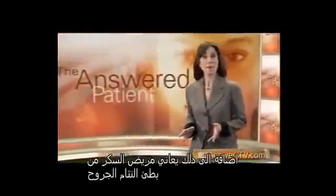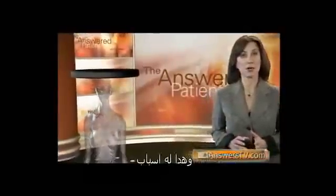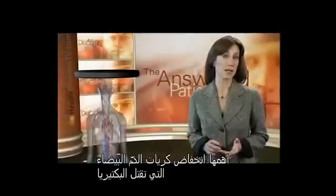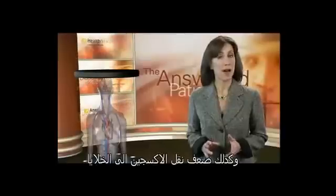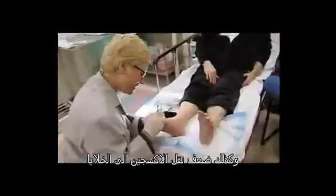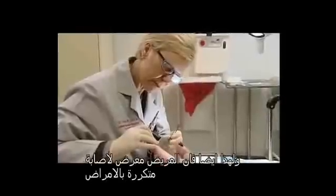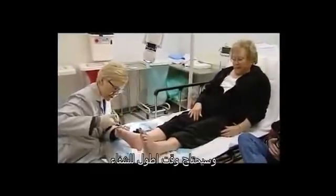Additionally, people with diabetes also have a diminished ability to heal wounds. This occurs for several reasons, but the two most important are a reduced ability of white cells in the bloodstream to remove bacteria, and a reduction in the amount of oxygen delivered to the wound. Because of this, diabetics are at a higher risk for developing serious infections and generally will require a significantly longer time to heal.